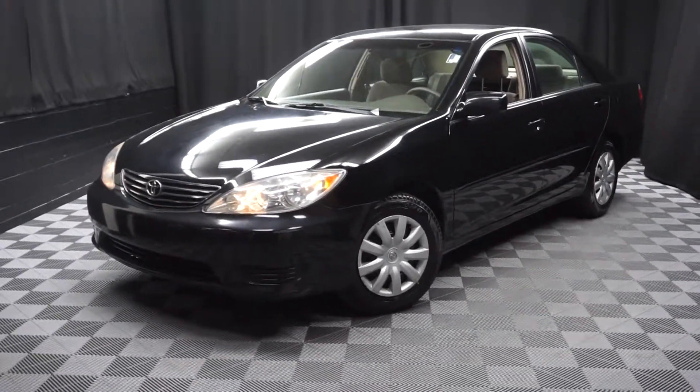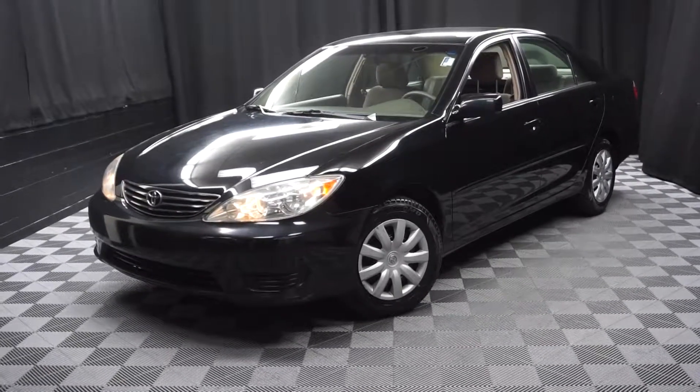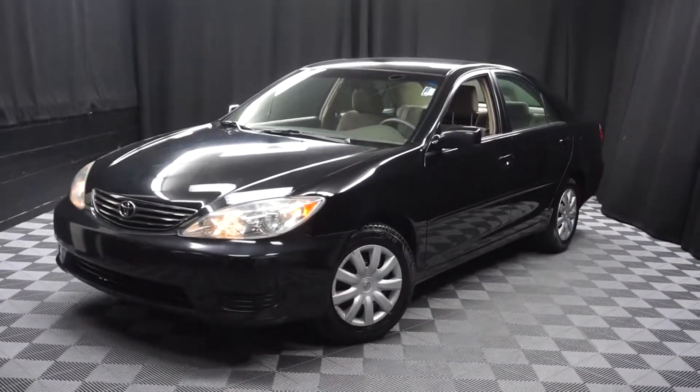That's right. When you come here at Lexus Wilmington, you do your car shopping indoors. You don't have to avoid the elements of the weather. Stay warm, stay cool, stay dry — shop inside at Lexus Wilmington. Go to LexusWilmington.com for more information.